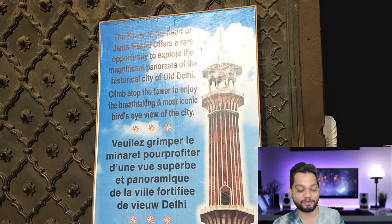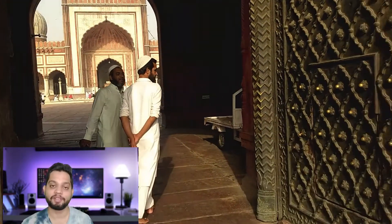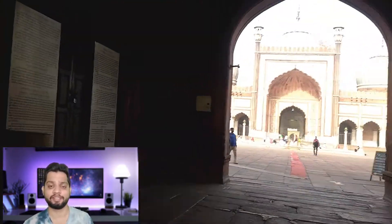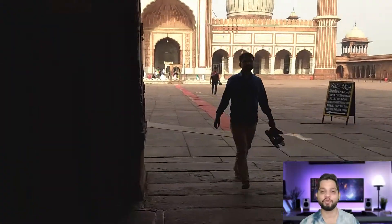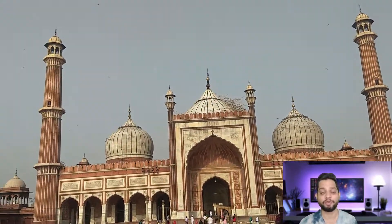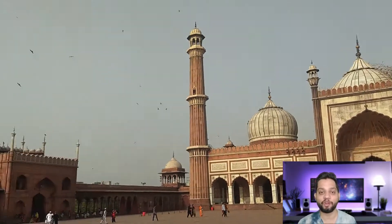It's written in Spanish as well — the only thing I know in Spanish is Despacito! Going up the minaret is a must-do if you are in this place. From up there you can see the spectacular view of the entire Delhi city. Please let me know in the comments how the view was, if you have already been there or after seeing this video.